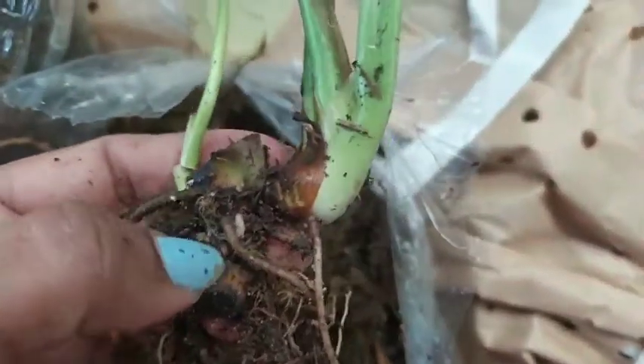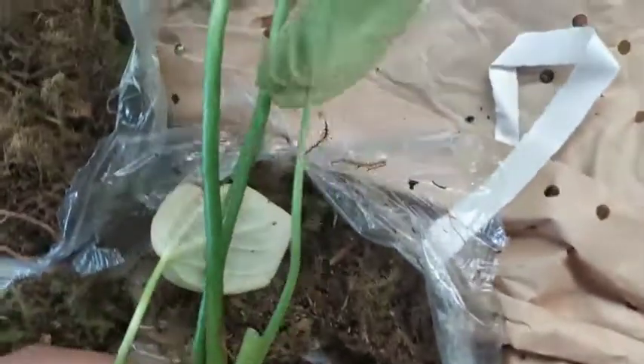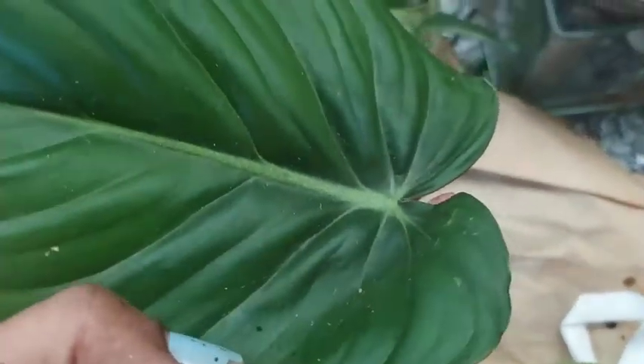The roots that have developed have kind of gone black, but I don't think it would be an issue — I guess it will survive. It is still a juvenile plant, so I have a lot of time to take care of and look after it.